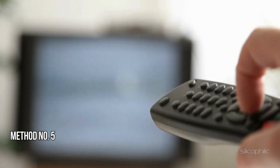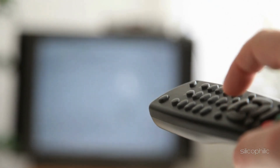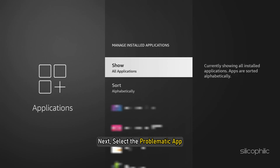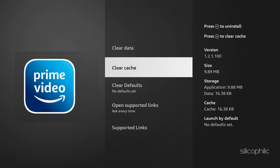Method 5: Clear Cache and Data. The next thing you can do is clear the app cache. To do so, navigate to Settings, then select Applications, then select Manage Installed Applications. Next, select the problematic app — Prime Video — and click Clear Cache. This can help remove bugs and glitches associated with the Prime Video app.